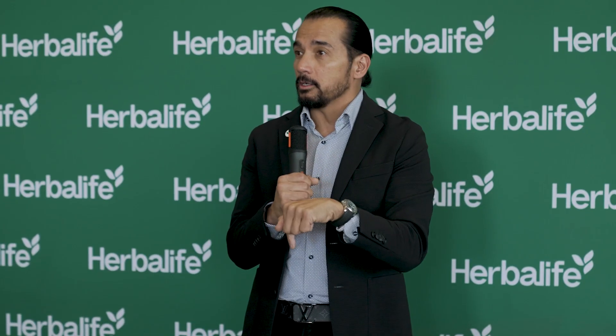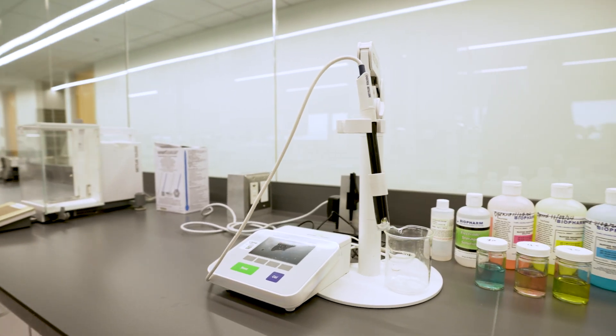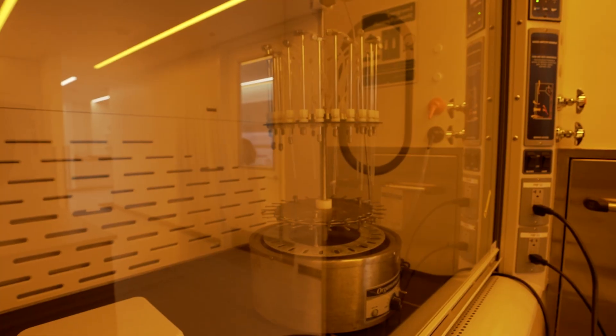It starts right here. This is the epicenter. This is the place where the science, the technology, the understanding of the human body — what it needs, and how technology, data, and information integrates with that — it will all start here. And you're a part of it.